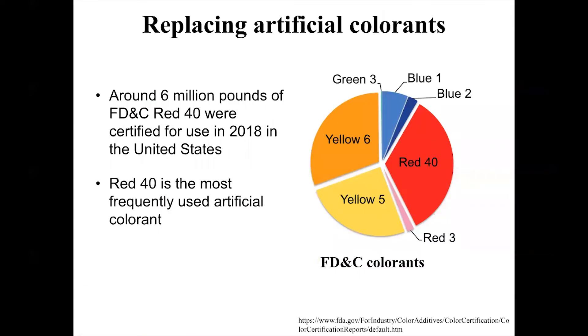The situation is we would like to be able to replace the artificial colors in our foods with natural products. Almost 6 million pounds of Red 40 were certified for use in 2018 in the United States, making it the most frequently used artificial colorant.